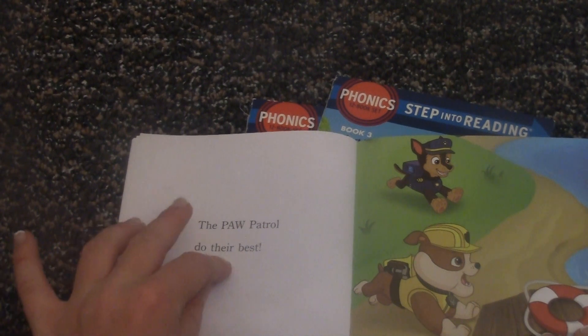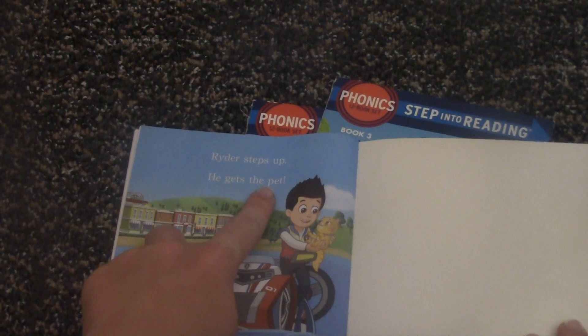The Paw Patrol do their best. Rider steps up. He gets the pet.